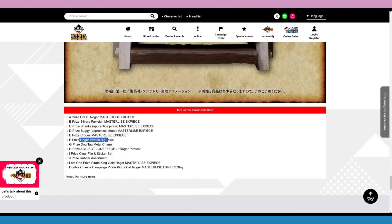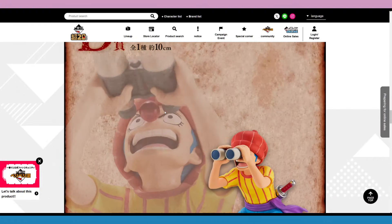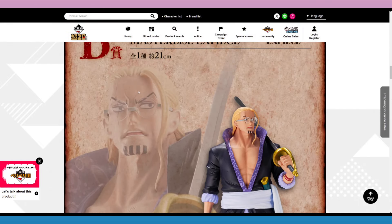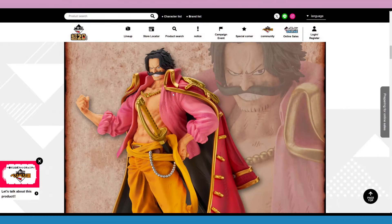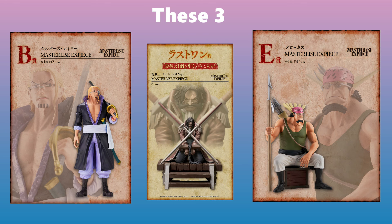Here's the other stuff that'll be in the Ichiban Kuji set — some towels and the usual type of items. I might be getting this Roger, and Crocus for sure. I kind of want all of them, but I can't just keep buying everything I sort of like. Rayleigh would be nice to have, maybe this Roger. The main ones I'm going for are Crocus and maybe this Roger.